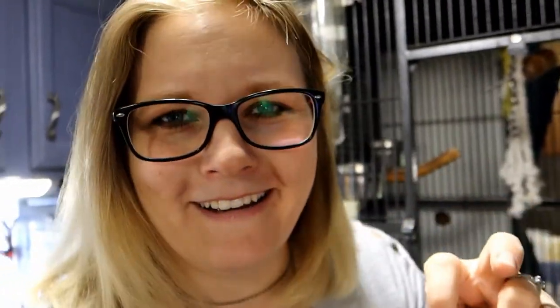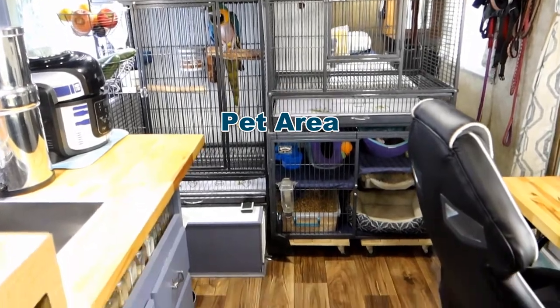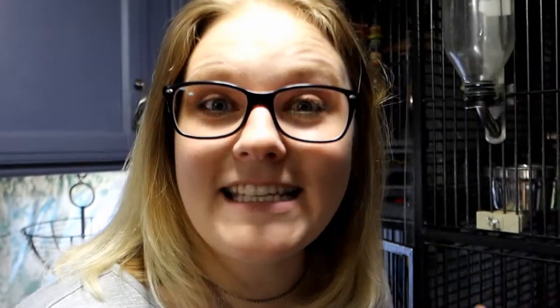Going the other direction from the front door, you can see our pet room — this is one of the first major renovations we did.